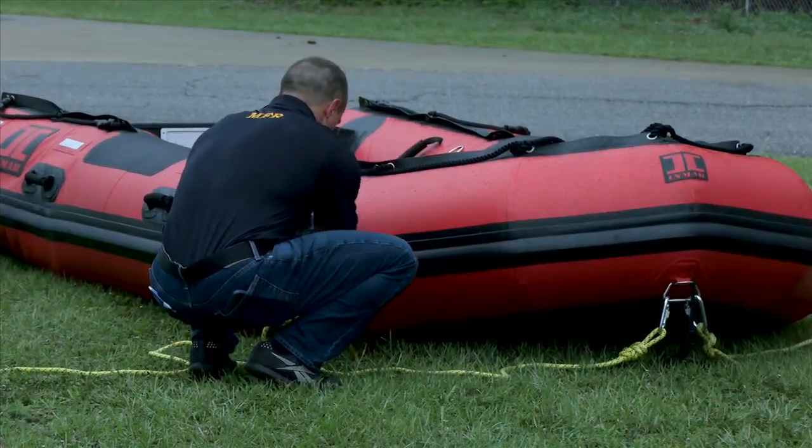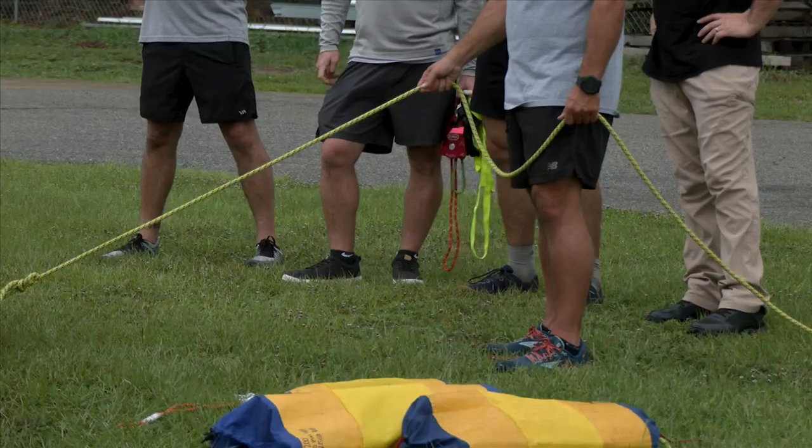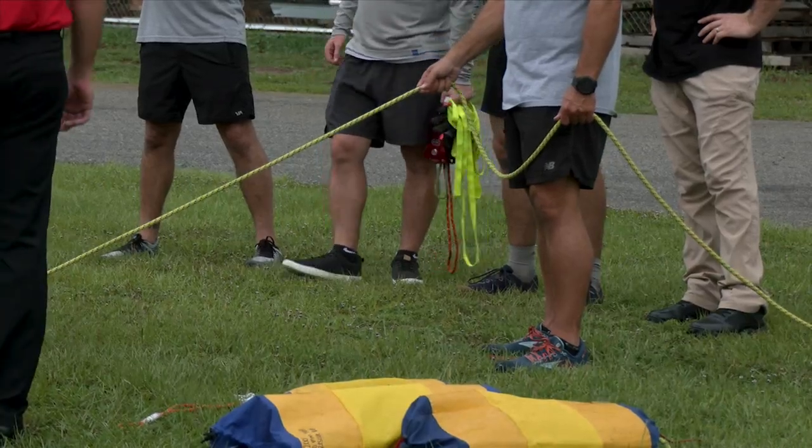Panama City Fire Department officials say they just want to give back to locals and surrounding communities, especially those that helped Bay County during Hurricane Michael. If we're called upon to assist with a natural disaster in the state of Florida for a deployment, we can take those trainings and those assets with us and help other agencies and pay back the kindness that they paid us.